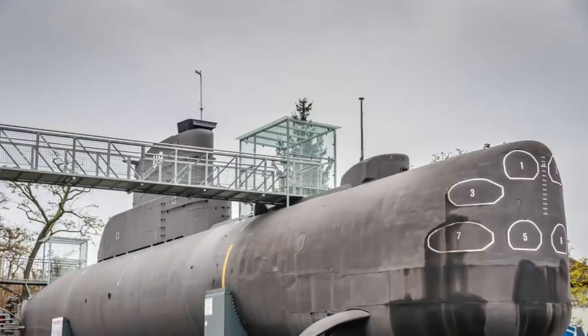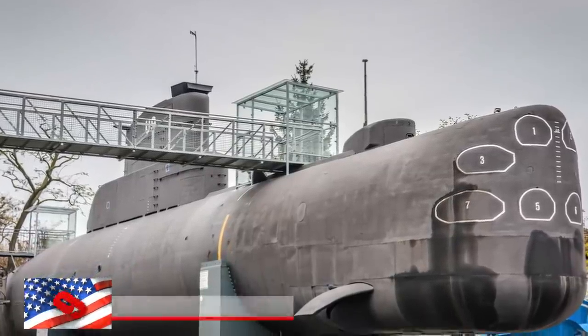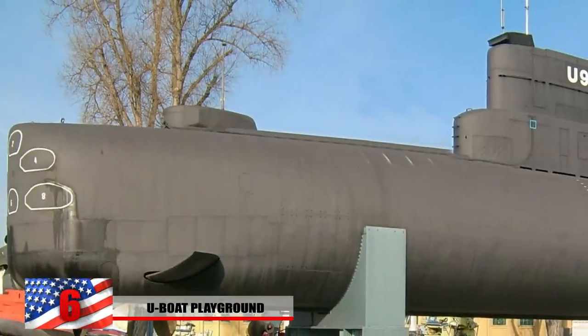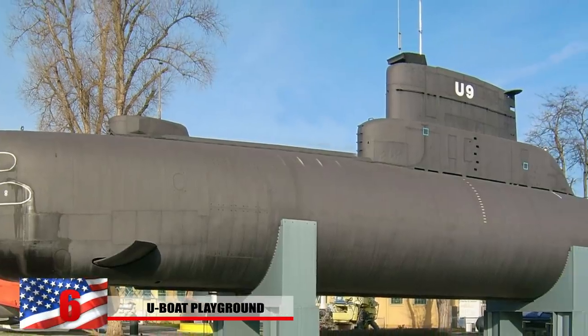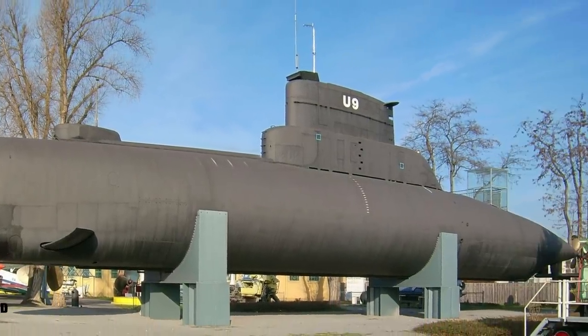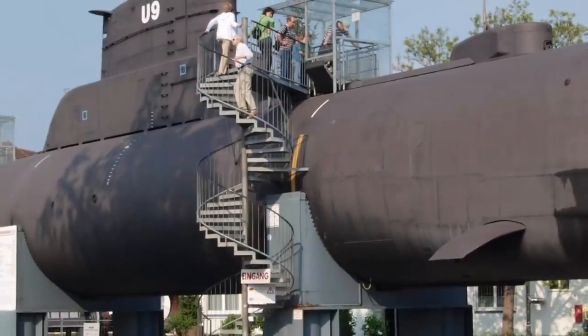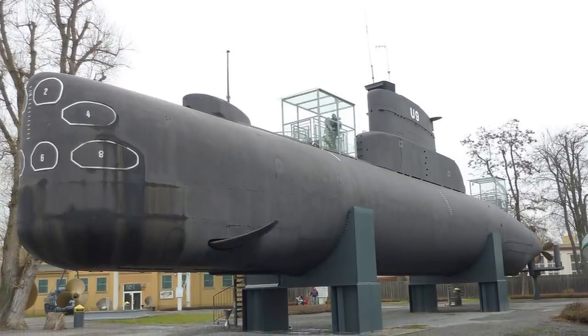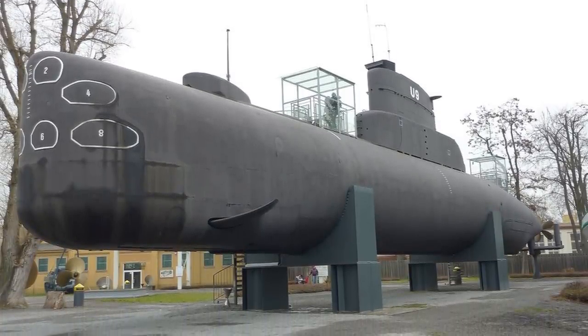Number 6: U-Boat Playground. It's interesting to see how machines of war can be transformed into places where children can laugh and play, with no idea of the havoc these things were capable of. This is found at the Technik Museum in Germany, which features a real German U-Boat known as U-9. People can climb on it for themselves. It's known that this one was decommissioned in 1993.